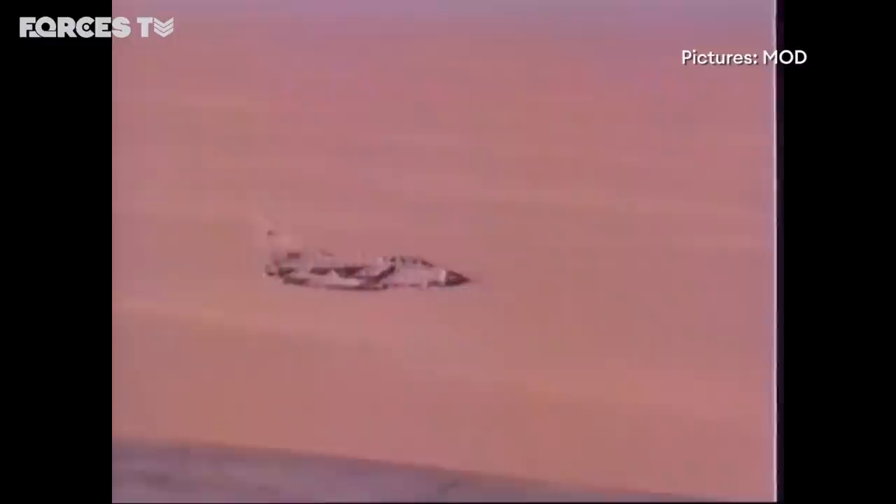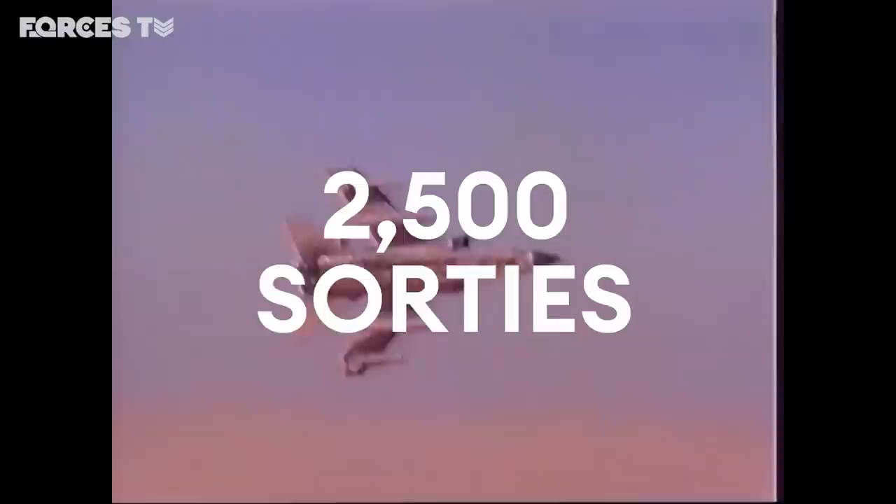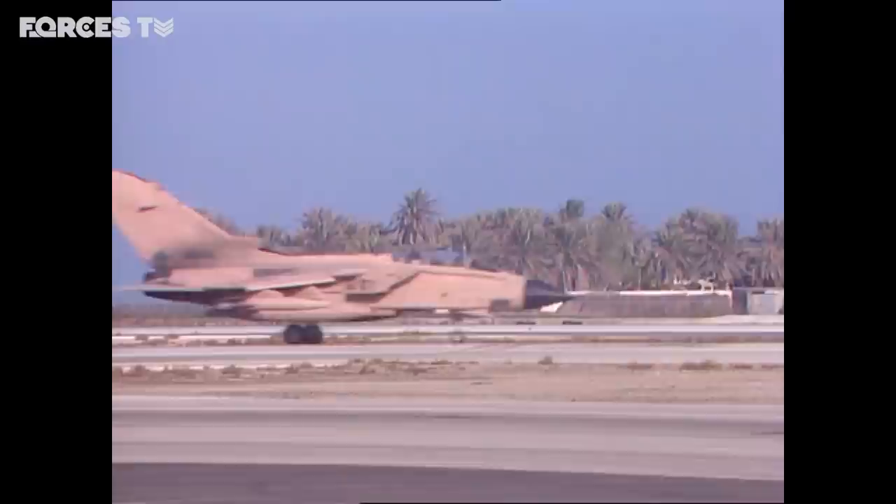The Iraqis tried to respond with notoriously inaccurate Scud missiles. For 42 days and 42 nights, air bases, bridges and enemy positions were struck. The Royal Air Force Tornadoes would fly two and a half thousand sorties. Of the 55 Allied aircraft lost, eight were British.